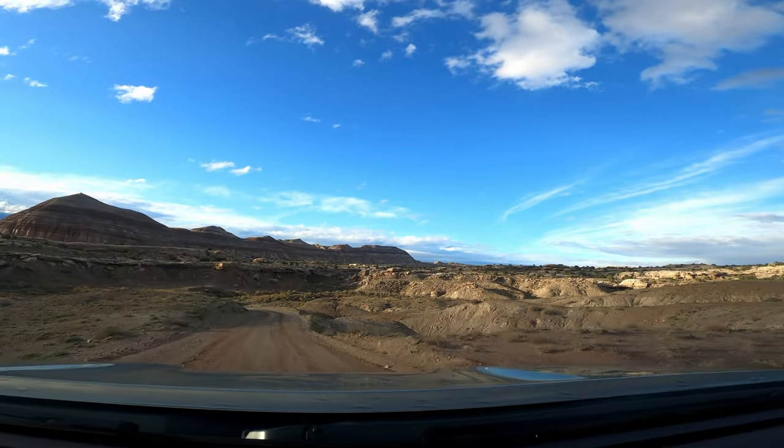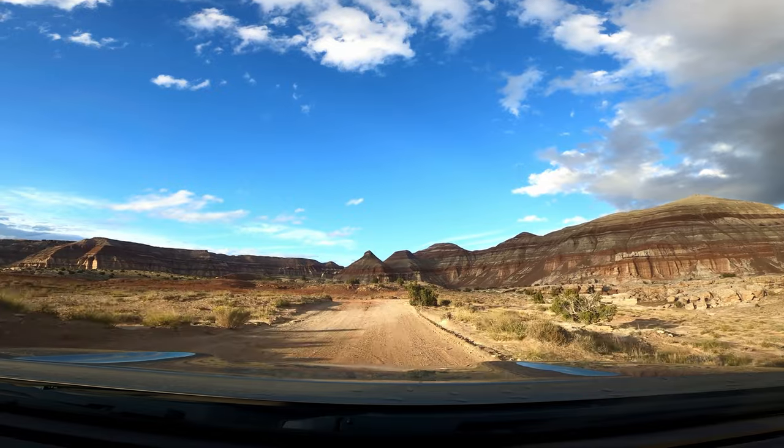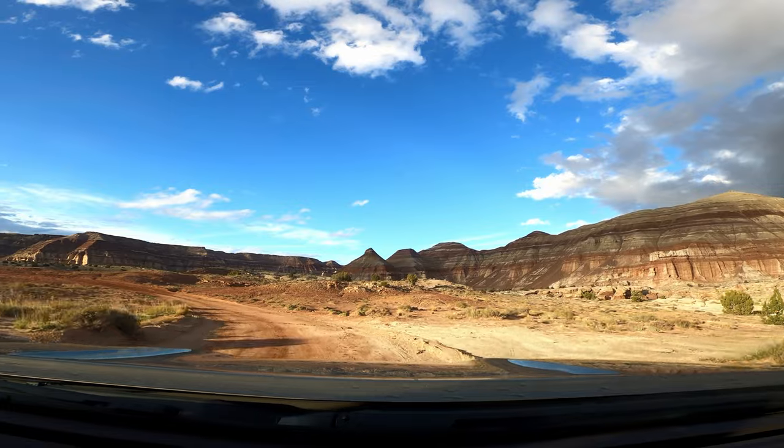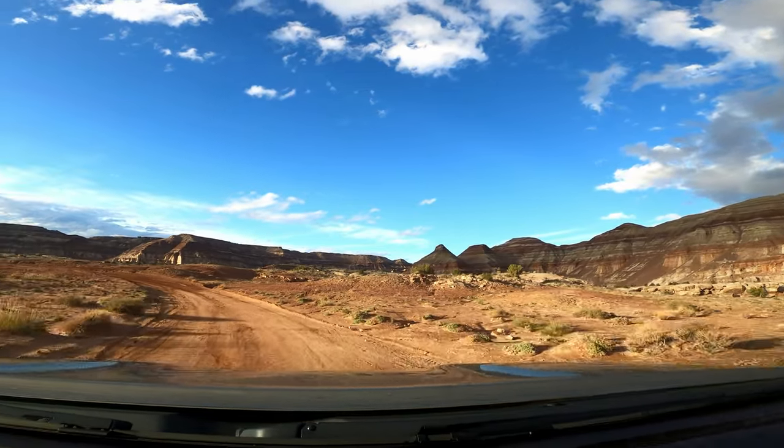I had been planning this trip for over six months and I was determined to photograph the amazing sandstone monoliths and cliffs. I did not want to turn back, so you can imagine my excitement when we spotted the sign saying we'd entered Cathedral Valley.